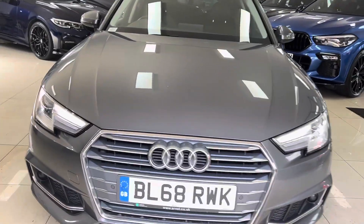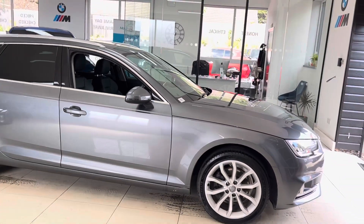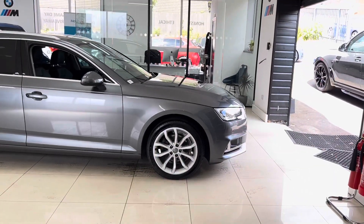Hello and welcome everyone to the walk-around video here at Your Next Car — the 2018 68-reg Audi A4 2.0L TFSI. The vehicle has just arrived as a part exchange and is a nice, neat, tidy example of the A4 Avant. If you'd like to know more, don't forget to use the links available in the description box.